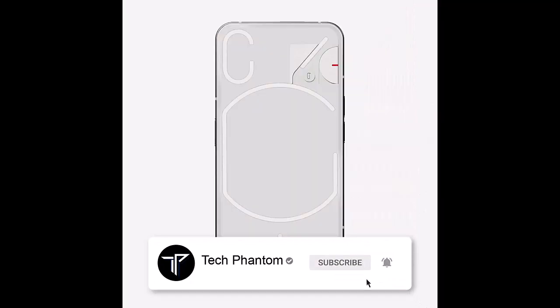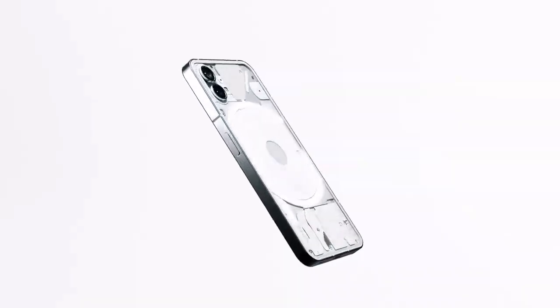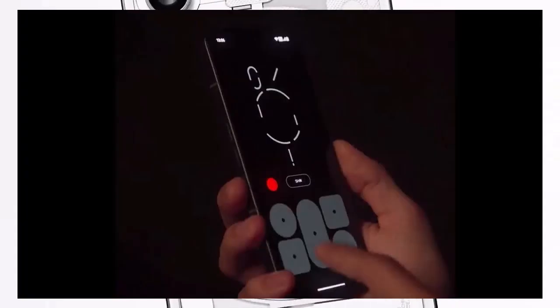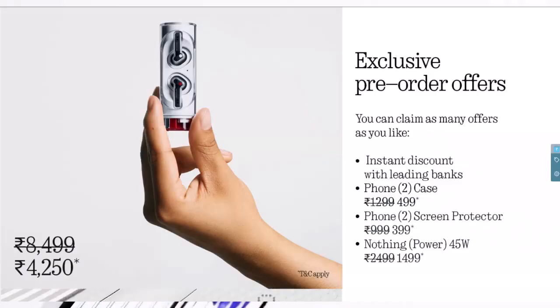Now that you've done that, let's get started. The very first thing is that pre-booking orders are going to start from the 29th of June at 12 p.m. IST in India. The smartphone is also coming with exclusive pre-order offers. These are strictly available right now only for pre-booking, and you can pre-book your phone by just paying 2,000 rupees as a refundable amount on the Flipkart app.